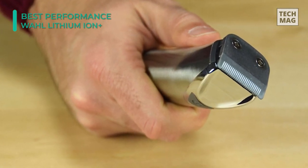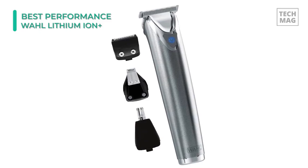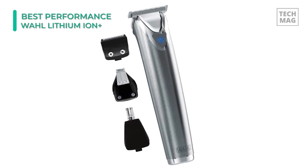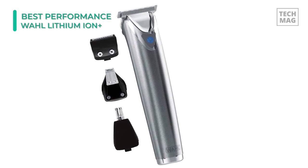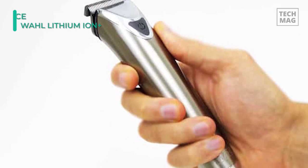In other areas of examination, the Wahl fell short of some of the other trimmers. The body can't be washed, so you have to clean the interior with a brush, and it requires oiling on a regular basis, though the directions suggest once per month should suffice.